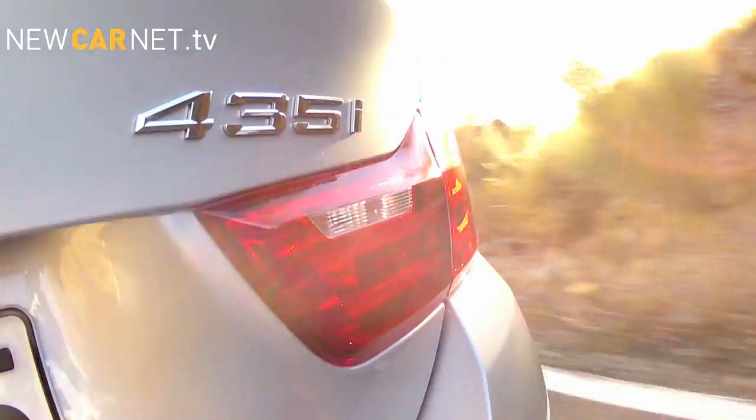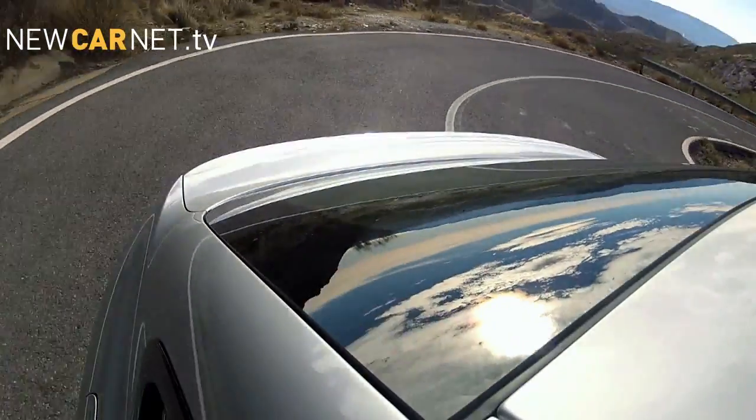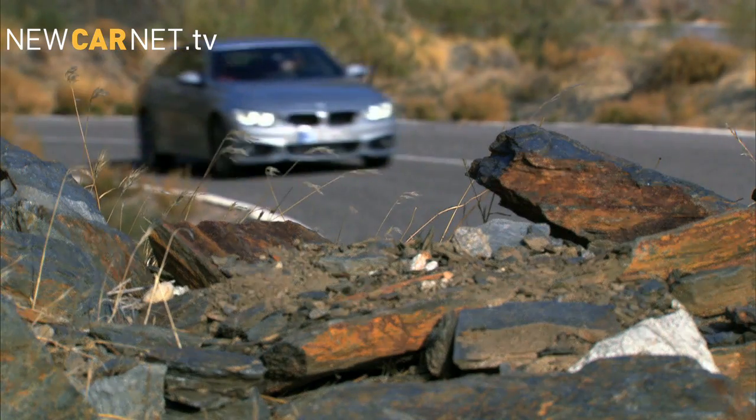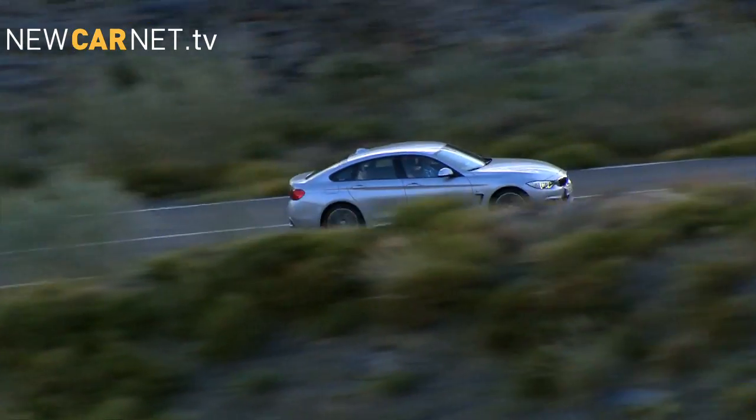The turbocharged 3.0-litre 435i flagship model's 306 bhp translates into a 0-62 time of 5.5 seconds. Prices start at £29,420 on the road.